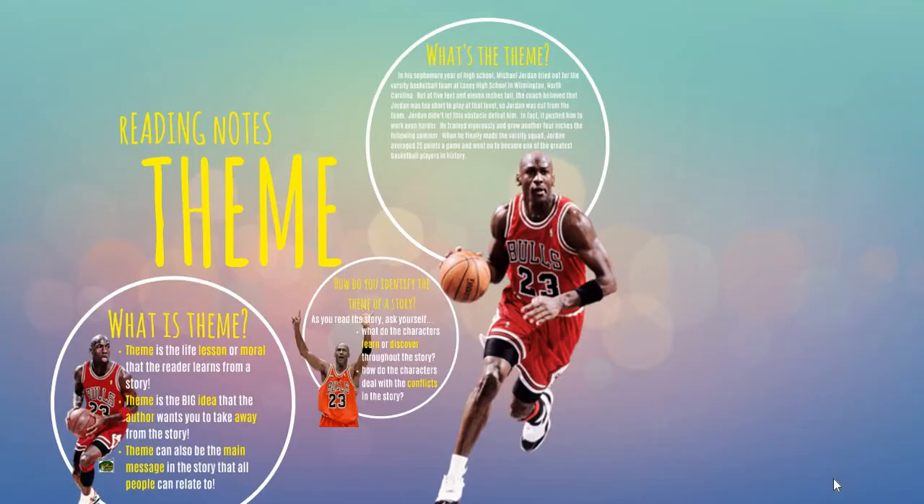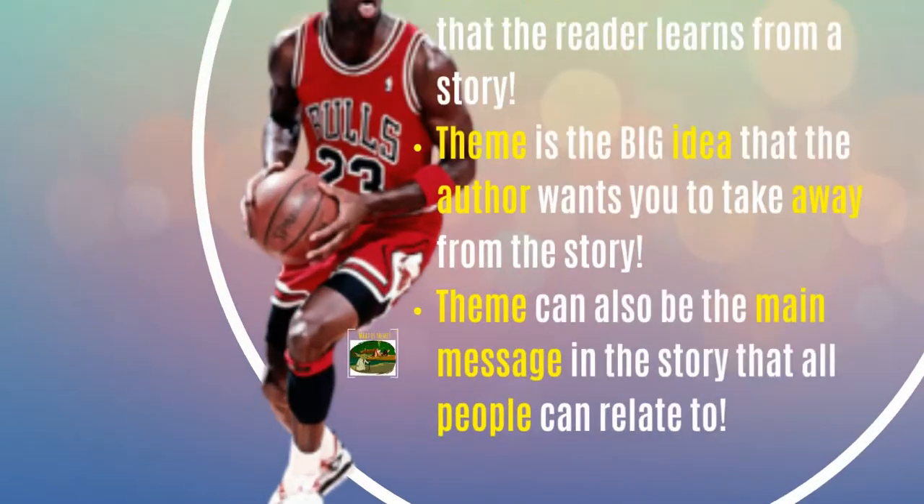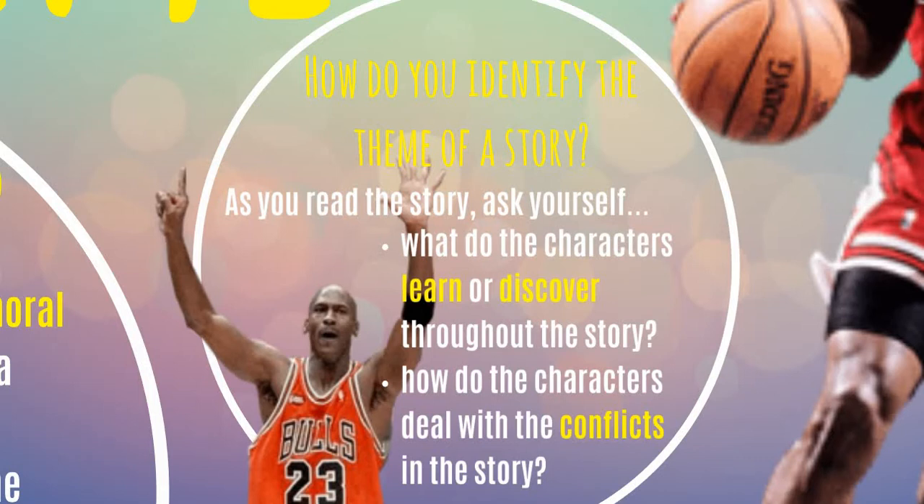Let's move to reading two and talk about theme. Theme is the life lesson or moral that the reader learns from a story. It is the big idea the author wants you to take away, and it can be the main message that all people can relate to. To identify the theme, ask yourself: what do the characters learn or discover throughout the story, and how do the characters deal with the conflicts?